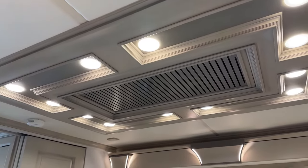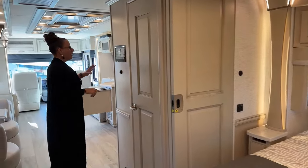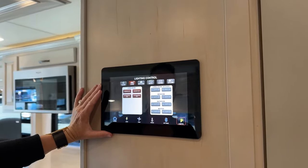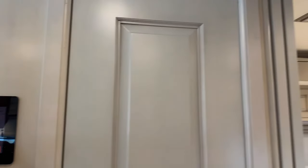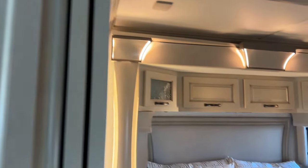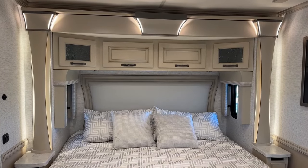One of the most important features added in 2023 that you'll see here in this 2024 is this 10-inch panel. This panel allows you to control so many things — that beautiful backlighting in the bedroom — you can turn all the lights off in the bedroom and then turn on those accent lights. You can really get a very nice, unique appearance in your coach. I love those accent lights if you want a nice soft light.